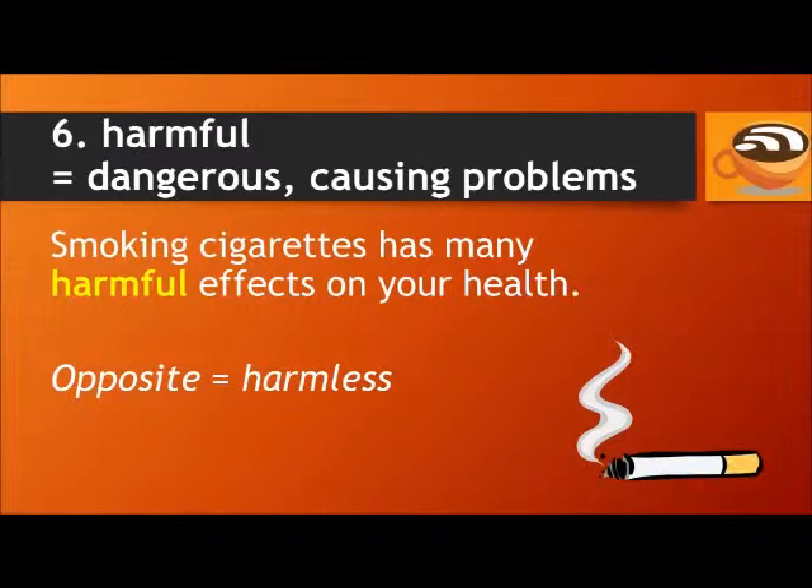Number six: harmful. Harmful means dangerous or causing problems. For example: smoking cigarettes has many harmful effects on your health. The opposite of harmful is harmless — harmless means something is safe and not dangerous.